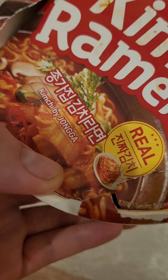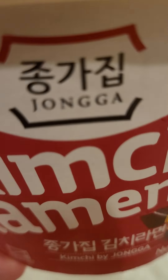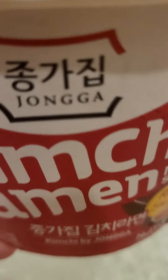A lot of this is — I think that's Japanese — no, that might be Korean actually. Jongga, or it might be Jongga, perhaps it's Jongga. Anyways, it's kimchi flavor and it comes with real kimchi in a packet.